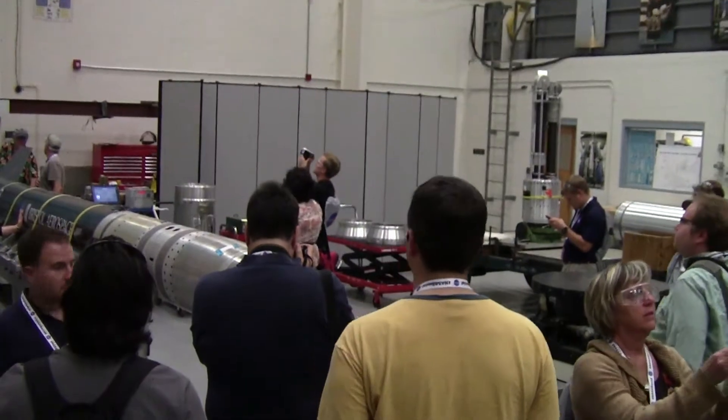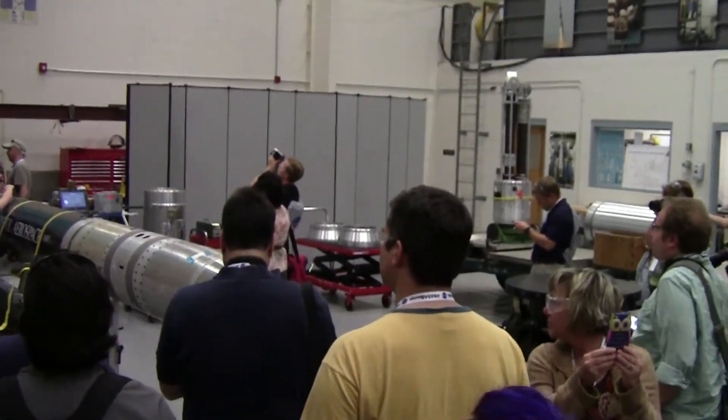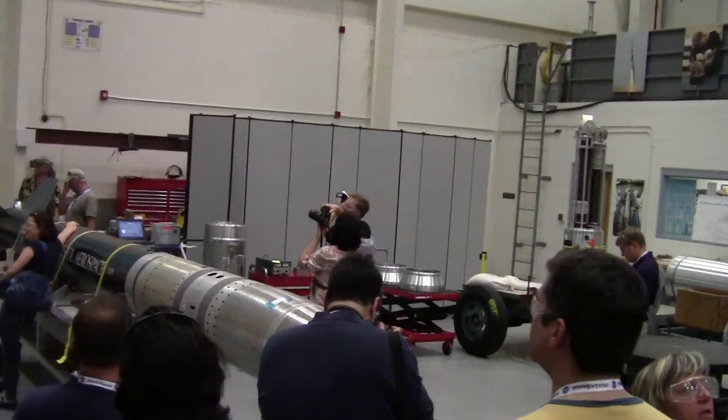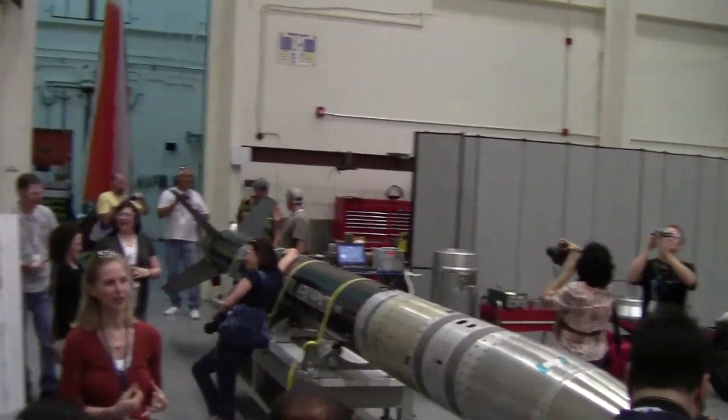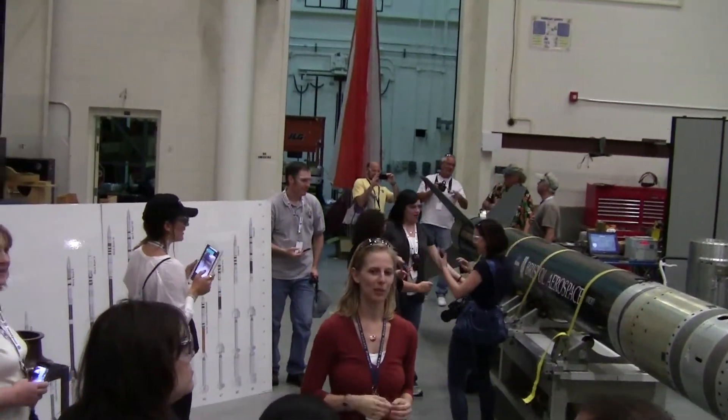Where does the term 'sounding rocket' come from? The word 'sound' comes from a nautical term meaning to measure. What we do is we're measuring the atmosphere and measuring science conditions — that's where the term 'sounding' comes from.